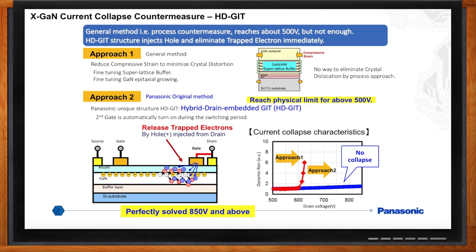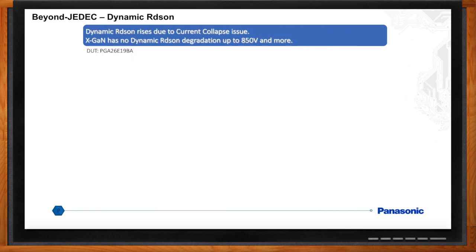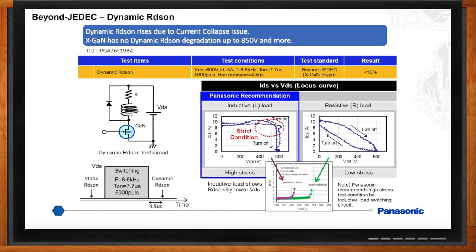How do I know if I've really fixed this? How to test dynamic RDS-on-free is the most critical test. The test procedure is being discussed at JC-70, with different GaN companies using different test methods. Panasonic's view is to use the more severe inductive test method to stress the devices and cause current collapse. Inductive switch tests allow a large area of device operation to be covered on the voltage-current locus curve. Hot carrier electrons are more severely induced to cause severe trapping that contributes to dynamic RDS-on increase — this is a better representative test than using a resistive load.